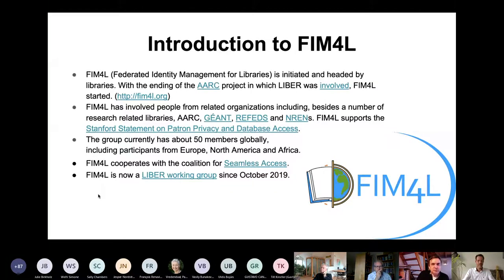FIM4L is an activity initiated and headed by libraries. It involved people from around the world — librarians and related professionals in Federated Identity Management. In October 2019, a LIBER working group has started for FIM4L.